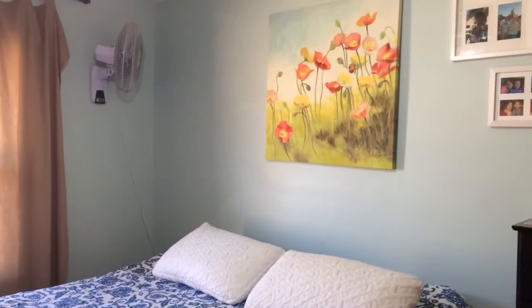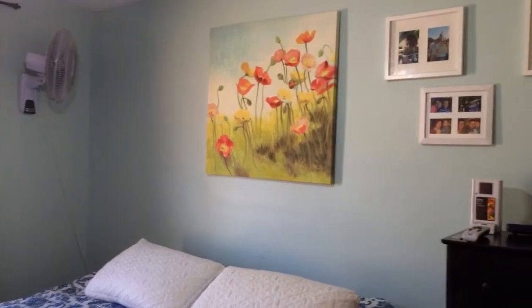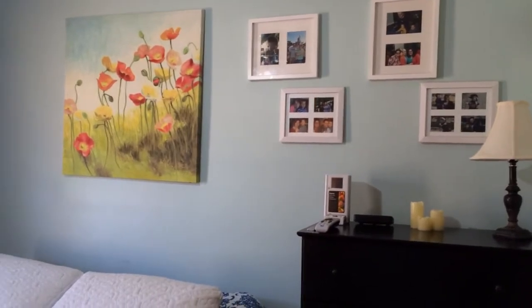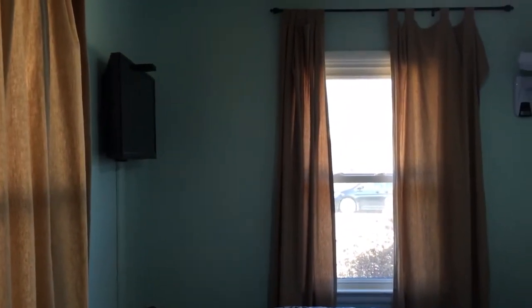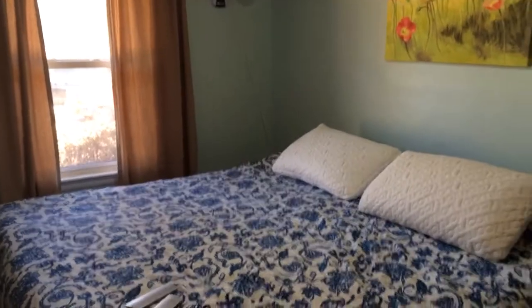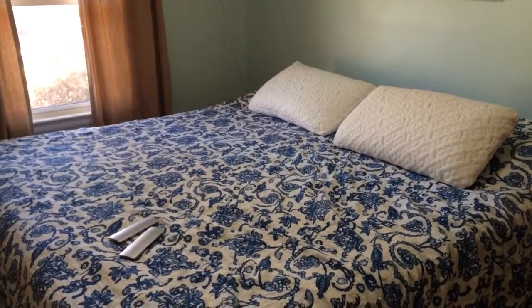I really wanted to go for the beach theme, so I went ahead and painted the walls a light blue with some sandy curtains. I've got my favorite painting up there along with some family pictures, and we've got our TV over there for our late night Netflix.